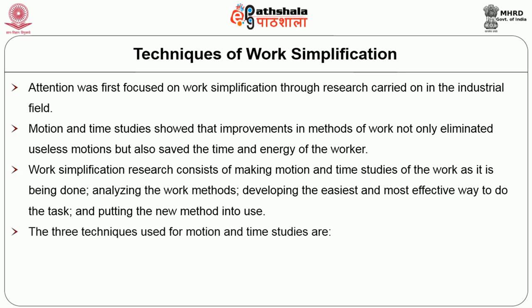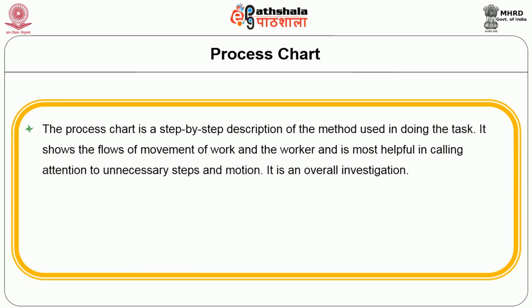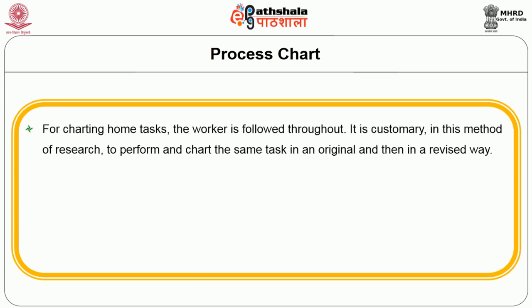The three techniques used for motion and time studies are: process chart, operation chart, and micromotion film analysis. The process chart is a step-by-step description of the method used in doing a task. It shows the flow of movement of work and the worker and is most helpful in calling attention to unnecessary steps and motions. It is an overall investigation requiring at least two people — one to do the task and one to observe and record. Time is relatively unimportant here as the focus is upon the flow of work. The chart helps to visualize the sequence of an activity.